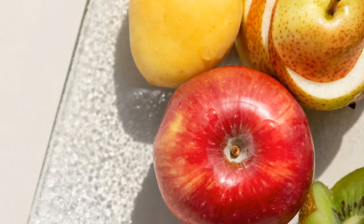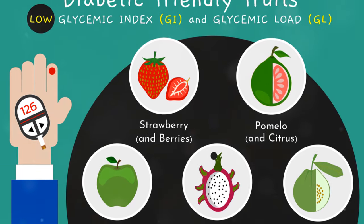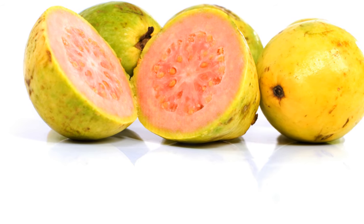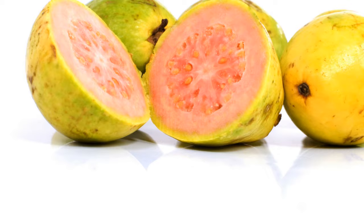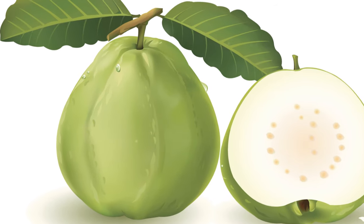If you don't like boring snacks but still need to watch your blood sugar, then dive into these fruity options. First up, let's talk about guava. This tropical treasure only has 14 grams of carbs per 100 grams and a super low glycemic index of 25.